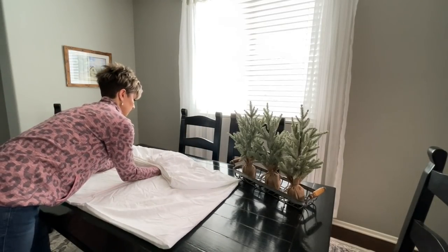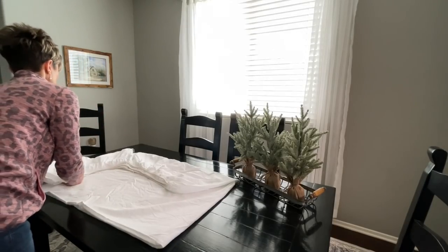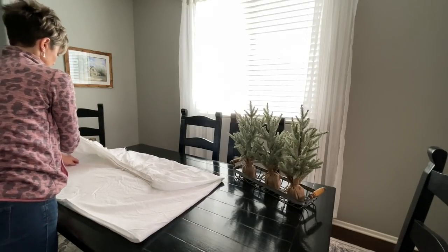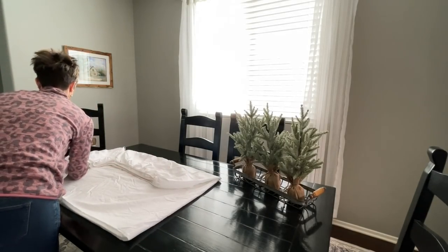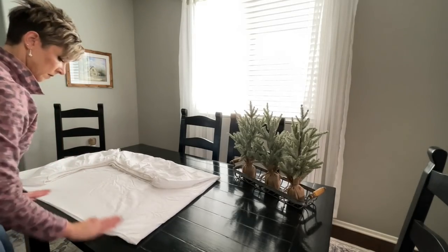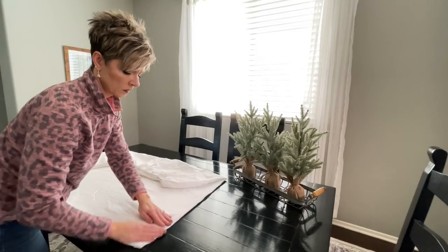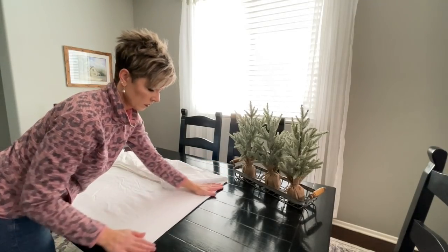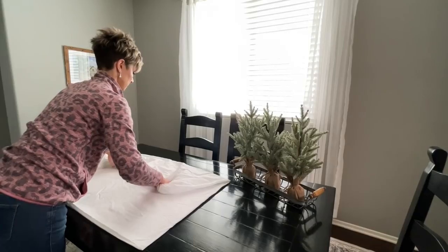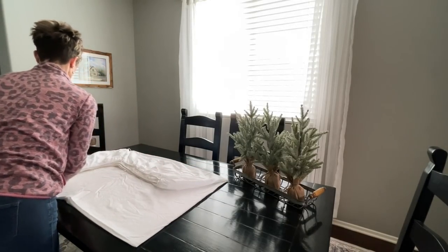Then you're just going to lay it on the table and start smoothing out the wrinkles. Depending on how much you care about wrinkles in your sheets will probably determine how much time you take here. The more you smooth out and take time to do this, it will help your sheet to lay flatter in your cupboard. By using the table and this hard surface, it really allows you to get a much more crisp edge and it helps the overall end result be flatter and look a little bit better.